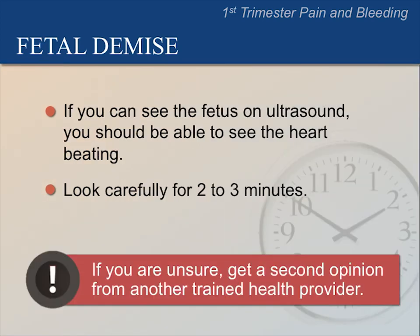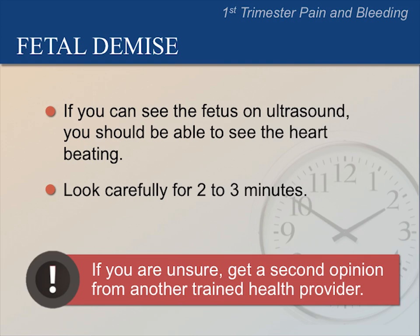If you can see the fetus on ultrasound, you should be able to see cardiac activity. Look carefully for at least two to three minutes. If you are unsure about cardiac activity, get a second opinion from another trained health provider. If, after close observation, you see no cardiac activity, refer urgently to the referral hospital.